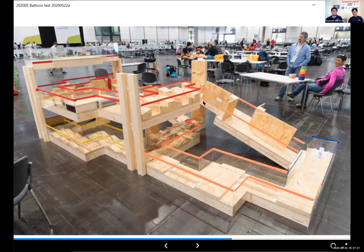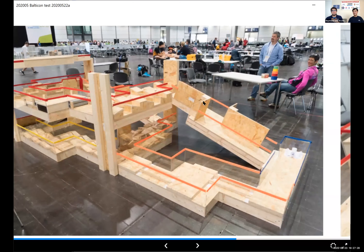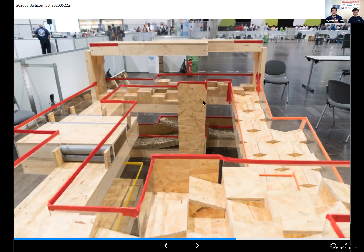Another fun part: for the finals, I'm not the one assembling the arena — I'm handing the kids drills and saying: you get to determine what your path is going to be, what your cable management will be. All the teams who are in the finals work together to assemble this monstrosity that they then challenge each other to navigate.